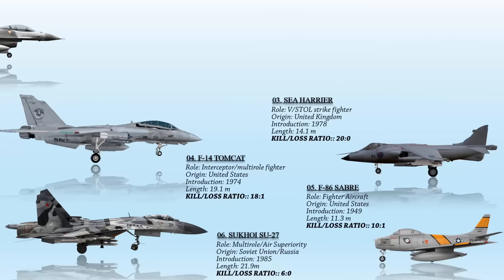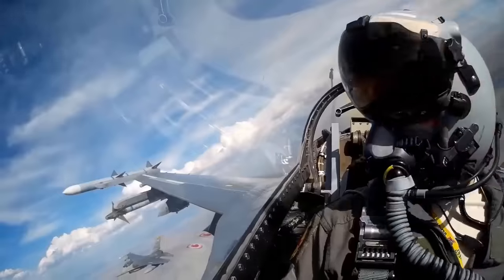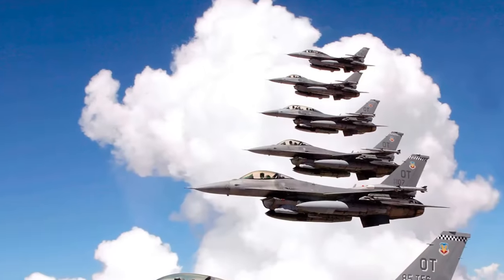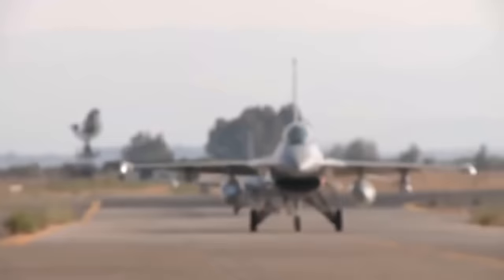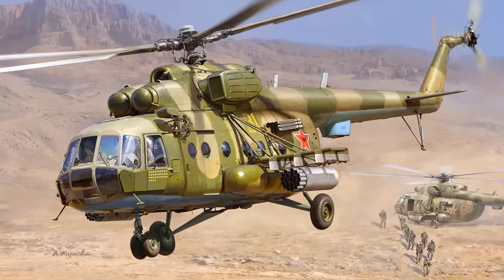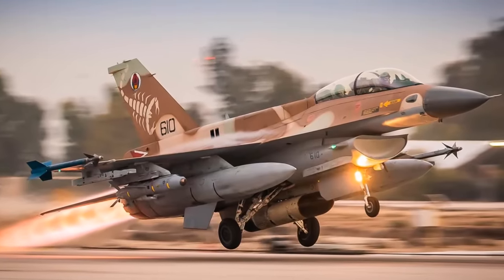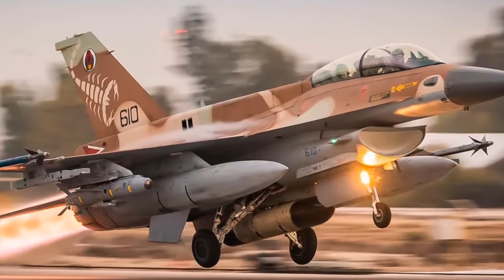At number 2, the F-16 Falcon — an American single-engine supersonic multi-role fighter aircraft originally developed by General Dynamics for the United States Air Force, which has found its place in the air forces of 25 other countries as well. Notably, the F-16's debut in air-to-air combat took place under the banner of the Israeli Air Force in the Bekaa Valley on April 28, 1981, when it engaged and successfully neutralized a Syrian Mi-8 helicopter.